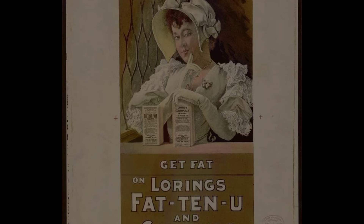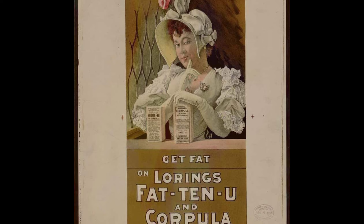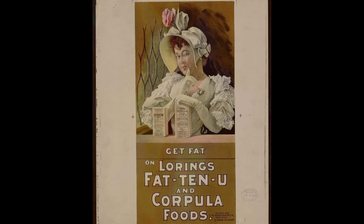Weight watchers in the U.S. at the turn of the century were more worried about being too thin and unhealthy than being too fat — a sign of vim and vigor. This color lithograph from the Library of Congress, published circa 1895, is an advertising label for fat-producing products called Loring's Fat-10U Food Tablets and Loring's Corpula Food. A drugstore ad for the products, complete with skinny before and corpulent after drawings, said they were guaranteed to make the thin 'plump and rosy with honest fleshiness of form.'